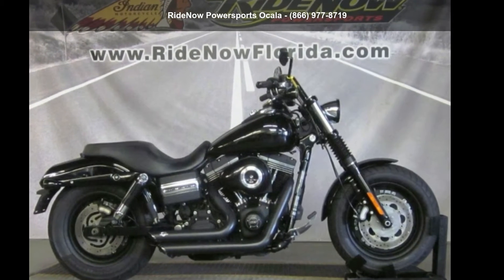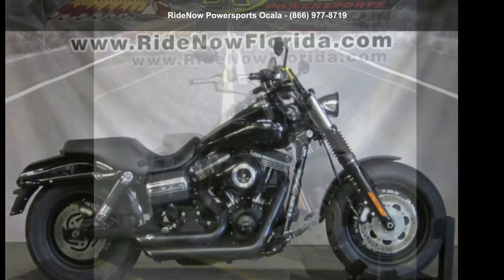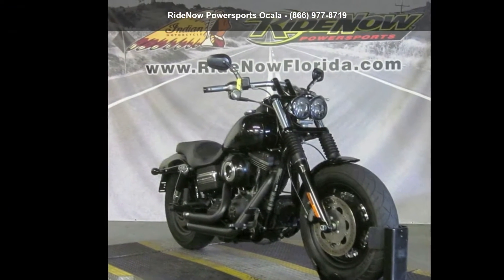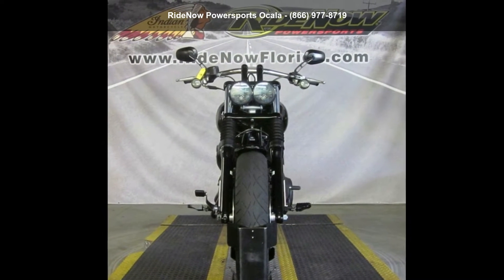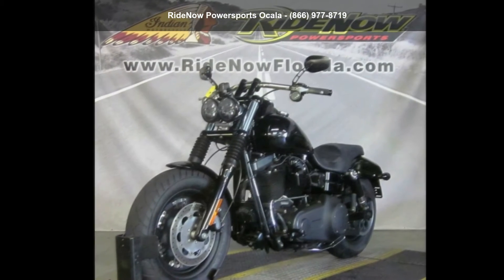Imagine yourself on this Harley-Davidson 2014 FX-DF, Dyna Fat Bob. If you are looking for a great motorcycle, this one could be yours today. This is a great deal on a pre-owned motorcycle.